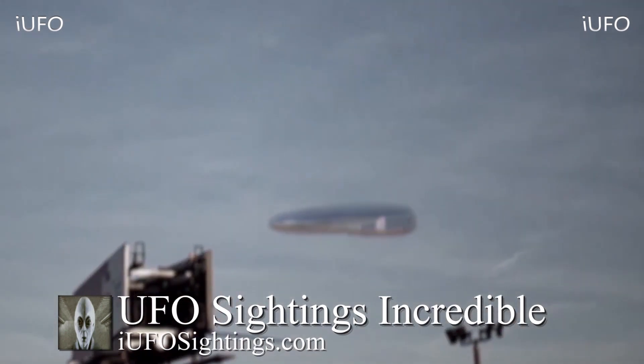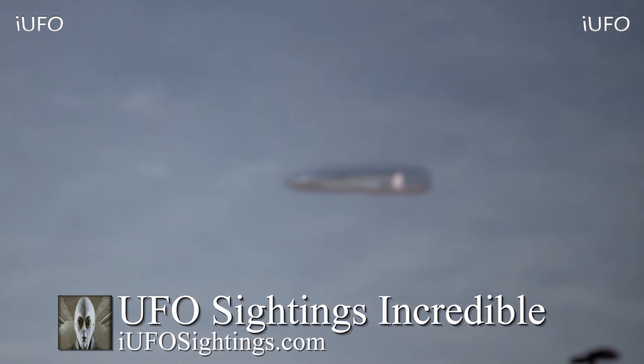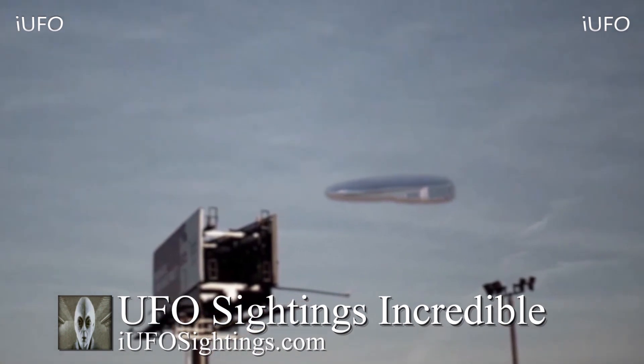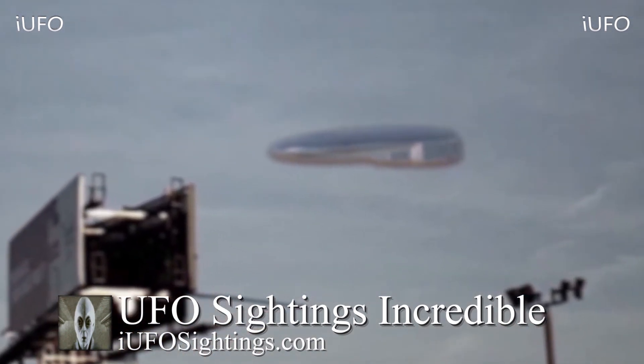Then it starts to pick up speed towards the end as it takes off. The source had trouble focusing in on it. Here's a still shot. In the response email I also asked if there was any additional footage of what happened to the UFO after it took off, but there it is, ladies and gentlemen.